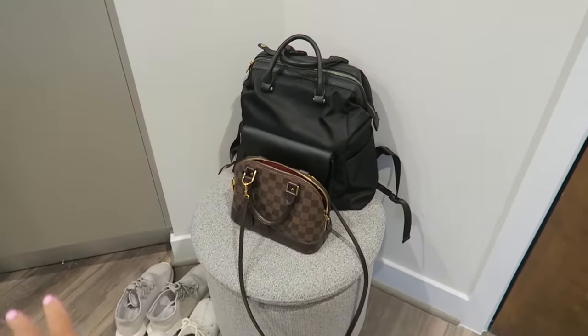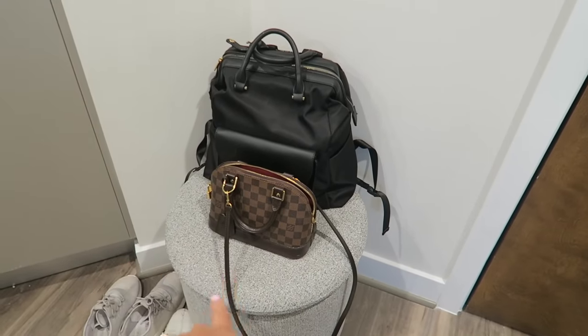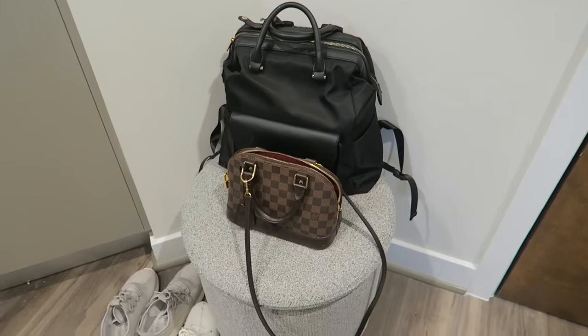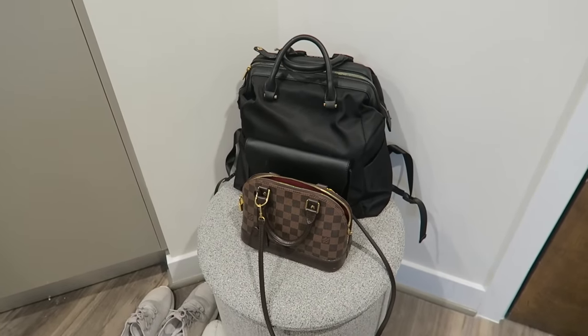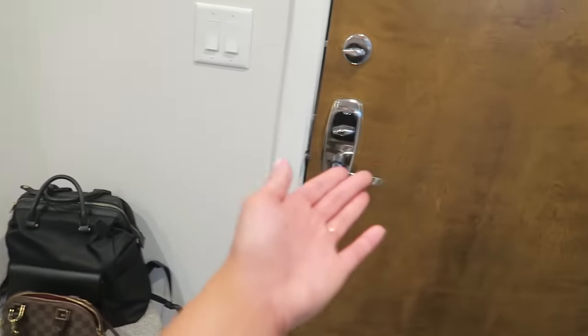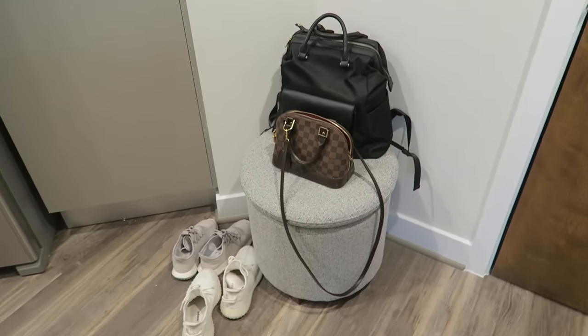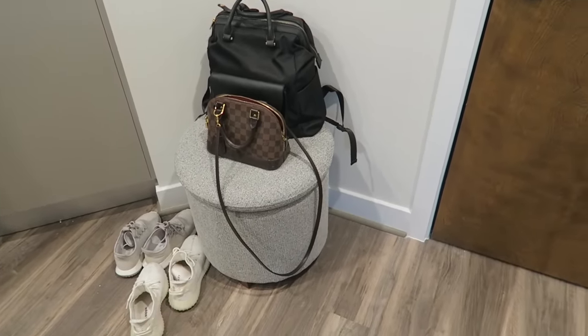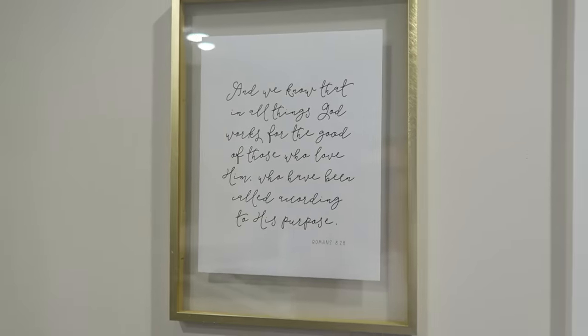I got that ottoman a couple months ago, so hopefully it's still available. Usually over here I put my current purse and my work backpack — these are my most used bags, easy to pick up and go. It's also a great little stool for when I need to put on shoes. And then over here I have this little decoration piece.